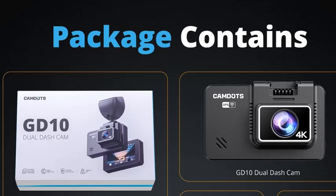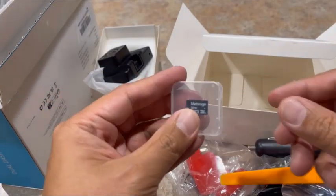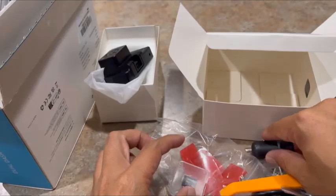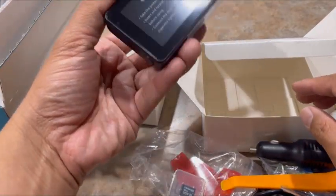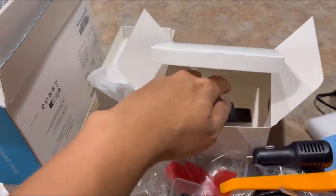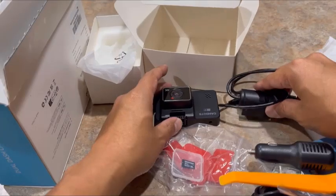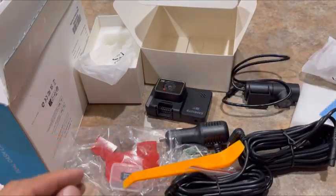Its compact design with a responsive touchscreen interface offers user-friendly controls, and the advanced motion detection and loop recording features provide peace of mind on the road. Whether you're looking to document scenic drives or ensure safety during your travels, this 4K dash cam provides exceptional performance and reliability. Upgrade your driving experience with this high-definition dual dash camera system.